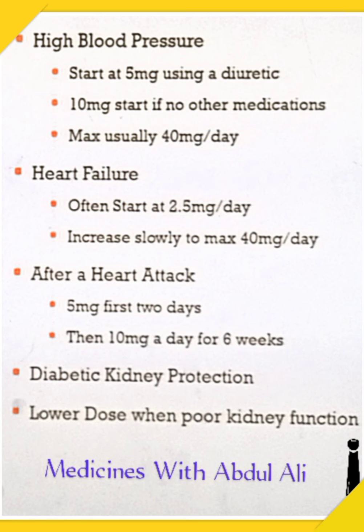For high blood pressure patients, it usually starts with 5 mg. If you are already on a diuretic like amlodipine, you can start with 5 mg. For heart failure, if someone's heart isn't functioning properly, 2.5 mg per day should be started.